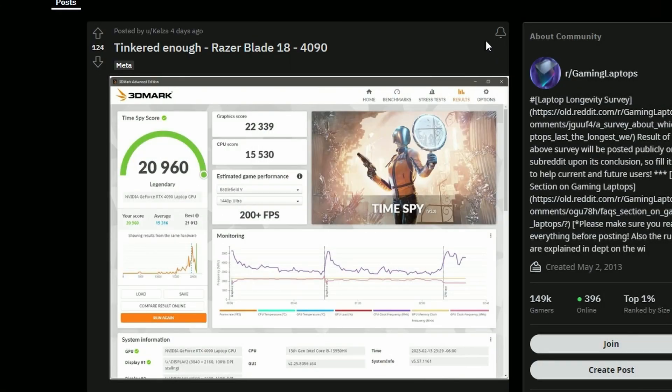First, a Reddit user posted about tinkering with the Razer Blade 18 4090. Basically, the Razer Blade 18 laptop comes with the RTX 4090 laptop GPU, and we're looking at a graphics score of 22,339, which basically surpasses the 3090 Ti desktop GPU — which is kind of huge honestly.